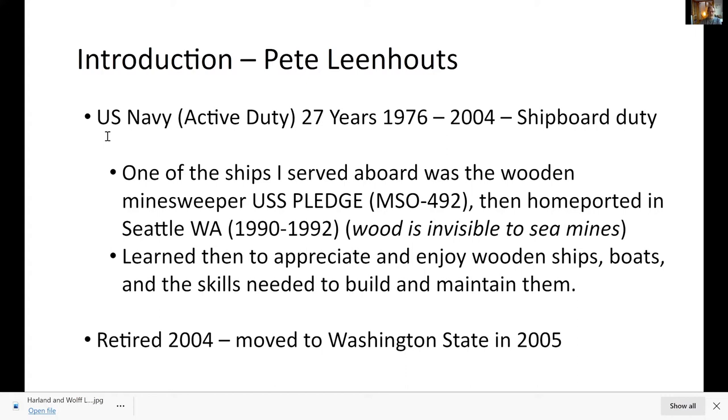I was on active duty in the Navy for 27 years, 1976 to 2004, primarily on board ships — all steel hulls — everything from frigates to destroyers to large communication ships and aircraft carriers. All steel, until 1990 when I showed up on USS Pledge in Seattle. Minesweepers were and are built of wood because they're invisible to sea mines. We were taken care of largely by the Lake Union Dry Dock and Shipbuilding Corporation, and that was my introduction to wooden boats in the Puget Sound. I actually got to serve on a wooden ship, and it really got into my blood.